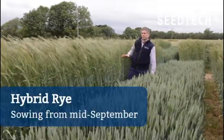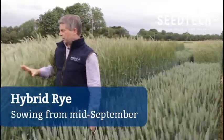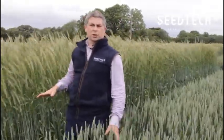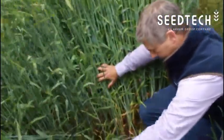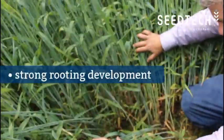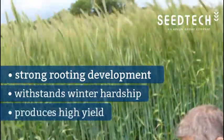A crop that we've been testing at SeaTec for a number of years is hybrid rye. Hybrid rye has some really good characteristics that every arable grower should consider in 2020. First of all, it's a hybrid, so it's got some really strong rooting development, it's able to withstand hardship over the winter, and it's able to produce a very high yield.